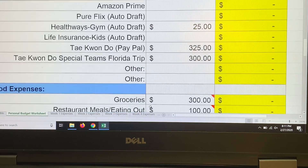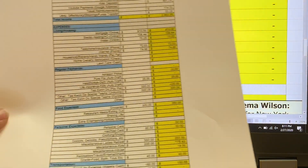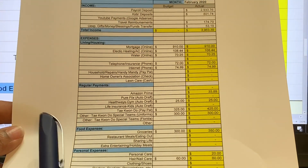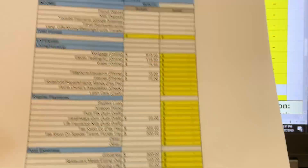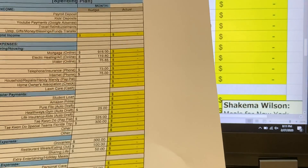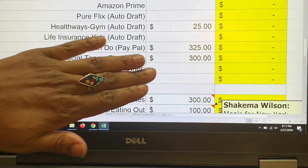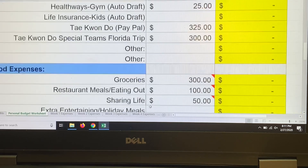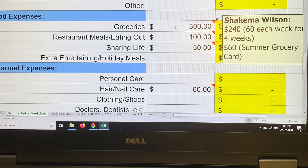I printed out last month's budget sheet to make sure I wasn't forgetting anything this month. I always keep a printed copy alongside my Excel spreadsheet. Moving down to food expenses, there are some changes this month.